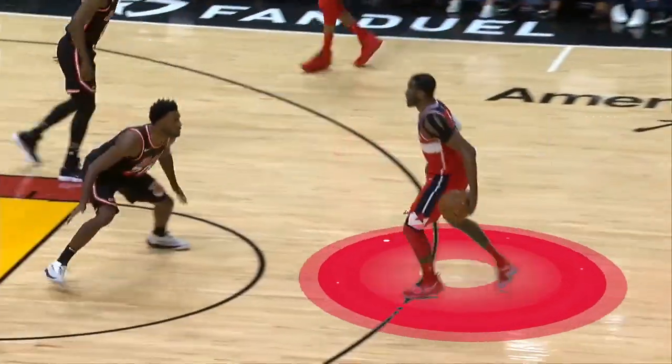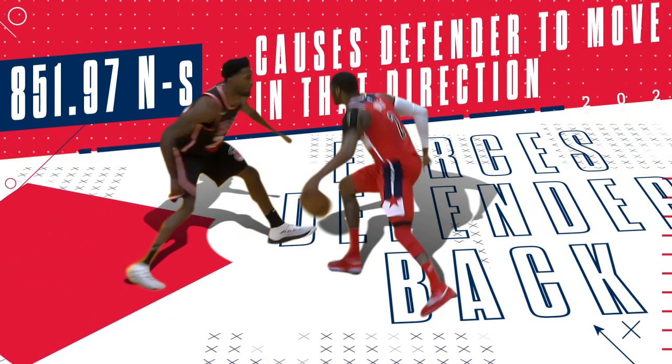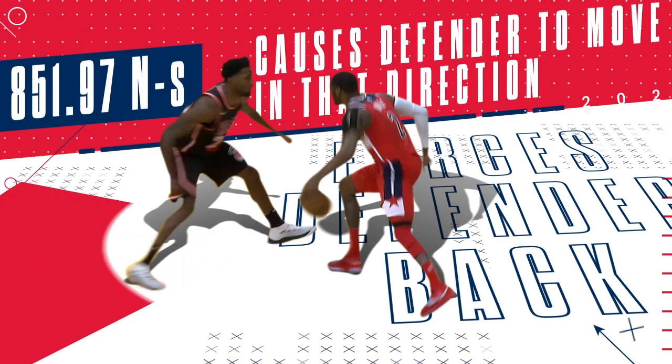As Wall approaches the paint, he accelerates toward the left side of the basket. This causes his defender to move back in that direction with a momentum of nearly 852 newton seconds.